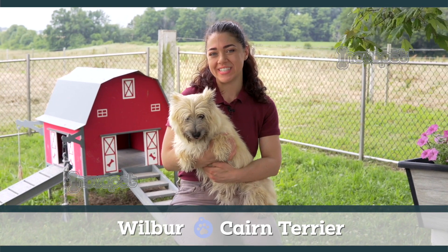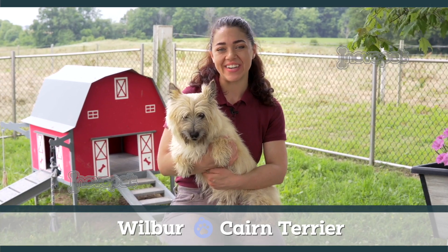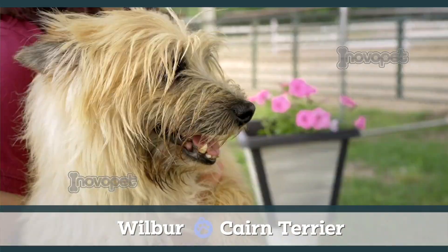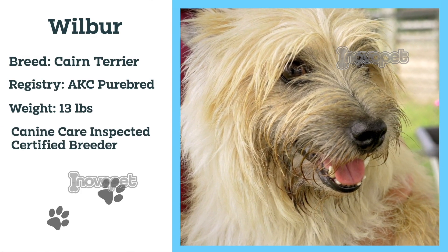This handsome fella is Wilbur. He is a 13 pound AKC registered Cairn Terrier. He likes to spend his time exploring the play yard with his friends. He's curious and intelligent, and you can expect his puppies to be similar in appearance.